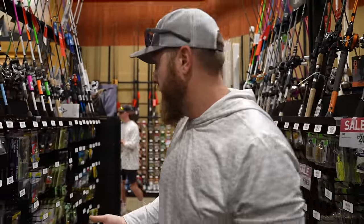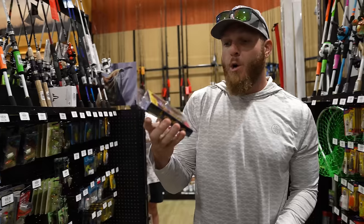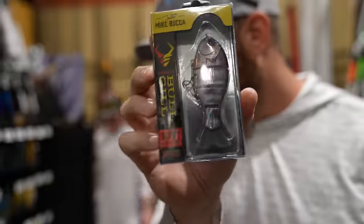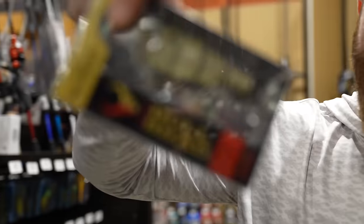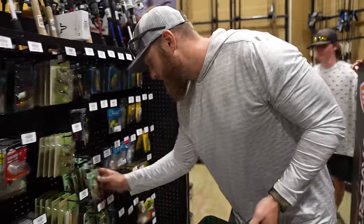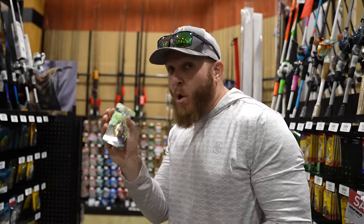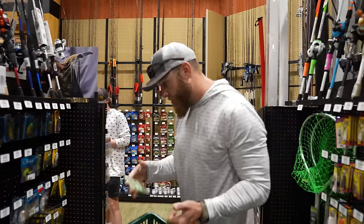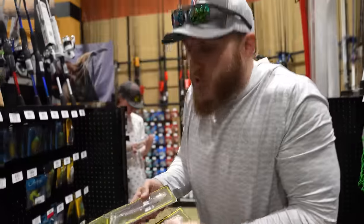He's pretty sure he'll stay within the $500 budget given how limited the selection is. He finds the baby bull shad, the bull gill - like a bluegill pattern - and his favorite color bull shad. Then spots the sleeper gills, noting how realistic and colorful they look: 'That actually looks hella realistic.' He decides to try it just because of how cool it looks.